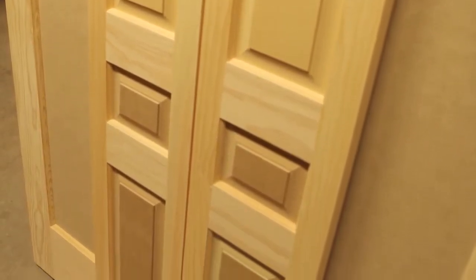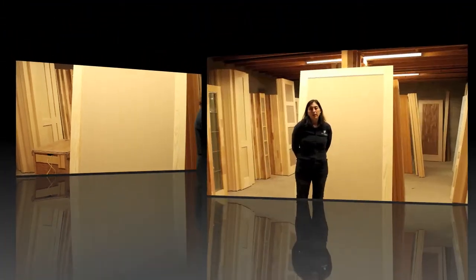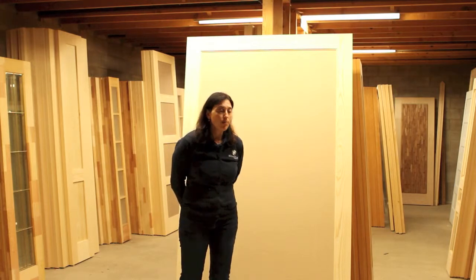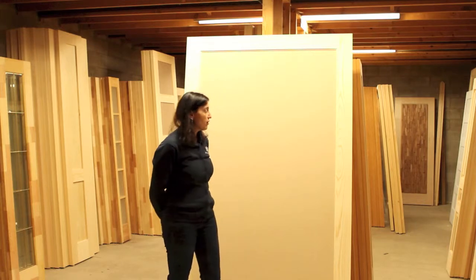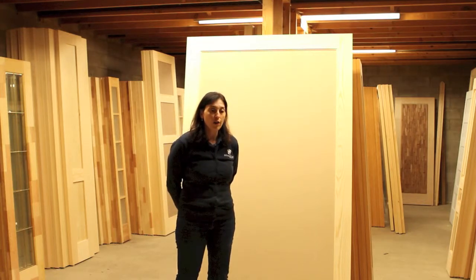We can also make large doors, which I'm going to show you in one moment. Today, one of the most popular models that we are building is the barn door that I have behind me. A barn door is an oversized door — as you can see, it's about the size of a garage door that you drive your car through.